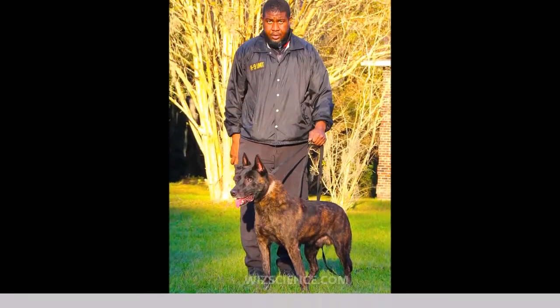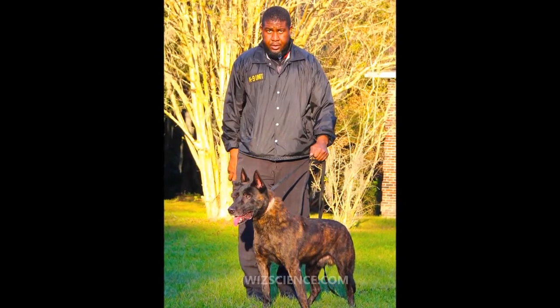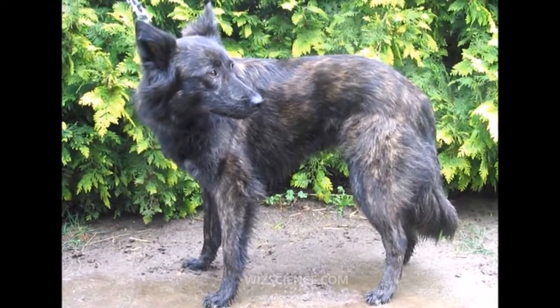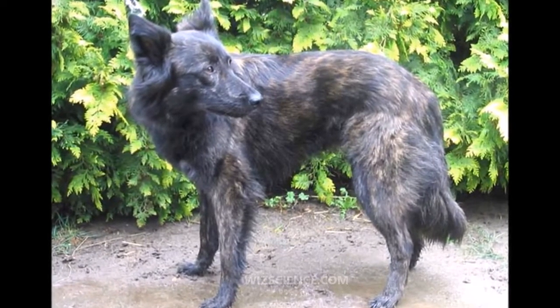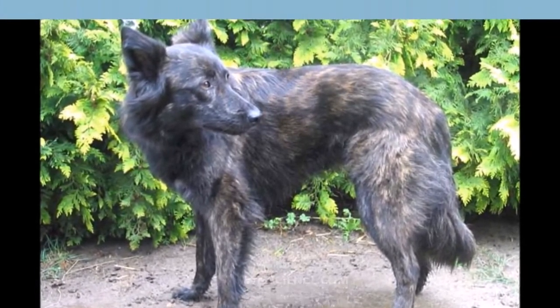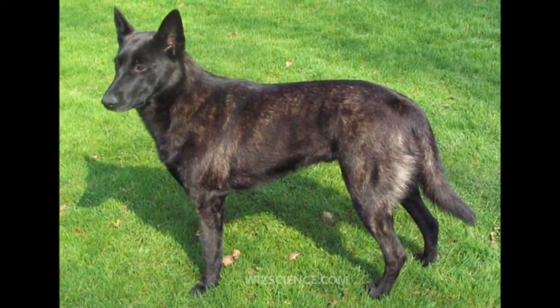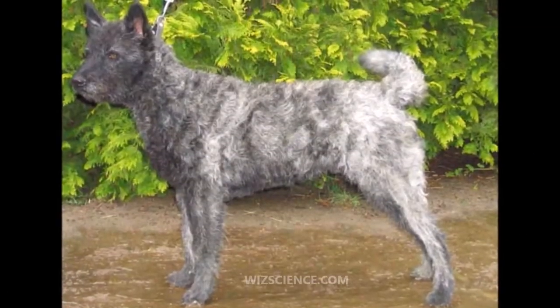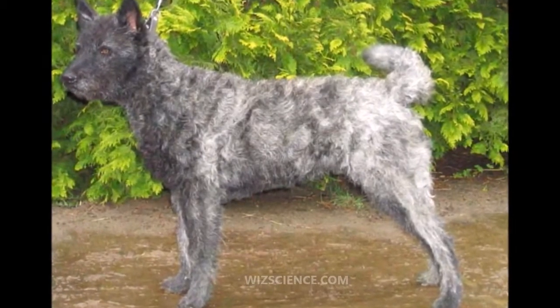Around 1900, sheep flocks had for the greater part disappeared in the Netherlands. The versatile skills of the Dutch Shepherd Dog made him suitable for dog training, which was then starting to become popular. They were then trained and used as police dogs, as search and tracking dogs, and as guide dogs for the blind. They are, however, still capable of herding sheep.